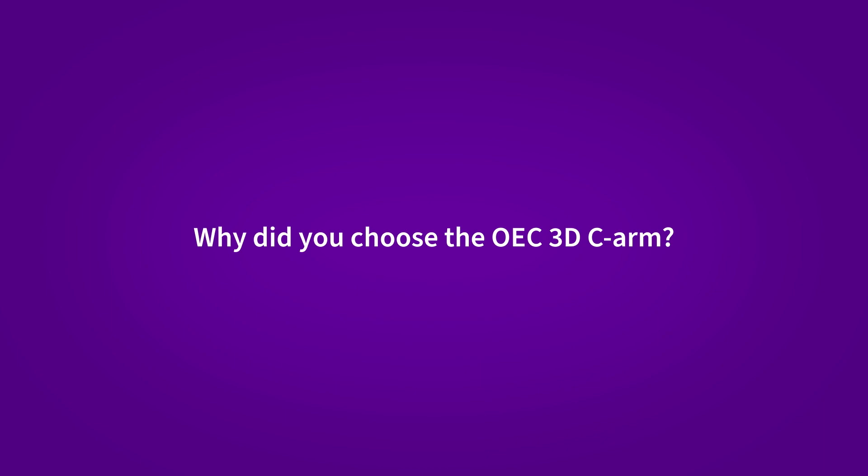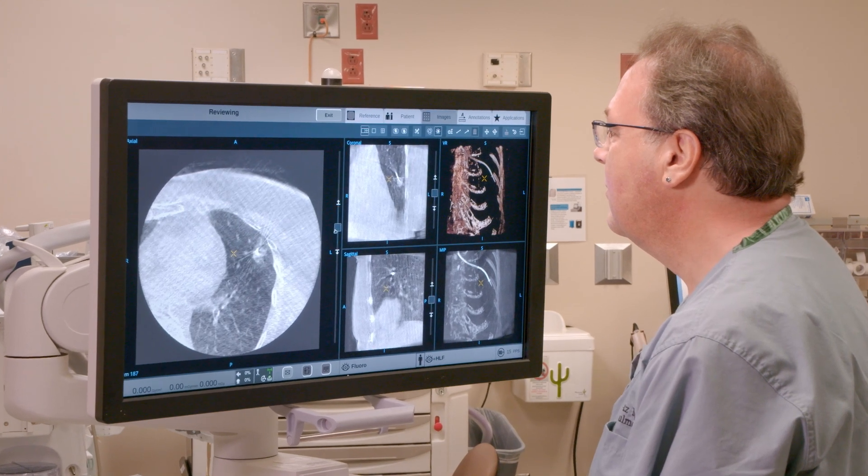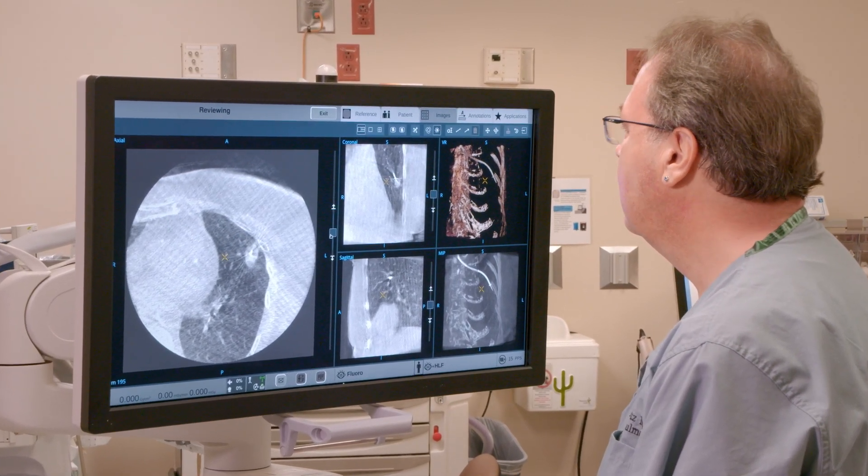I was interested in the OEC 3D because the image quality I perceive to be better. It is more CT-like, in my opinion.